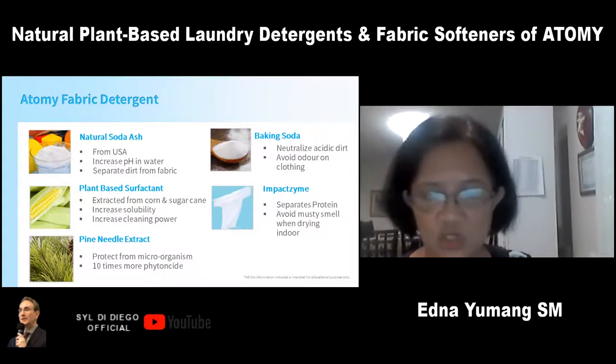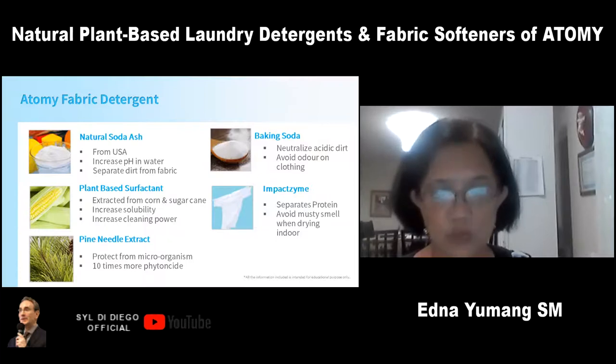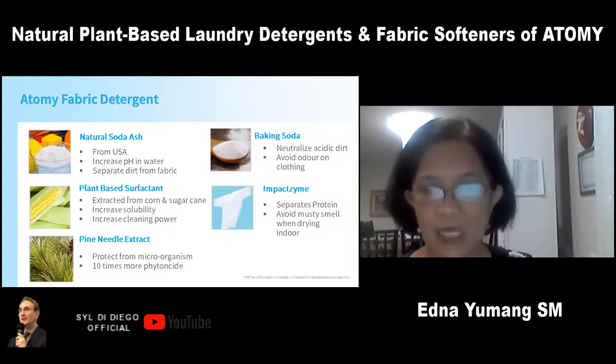Pine needle extract is antimicrobial and antifungal — 10 times more effective in eliminating bacteria on fabrics that cause skin irritation. There's also baking soda, which is sodium bicarbonate. It softens the clothes and gives extra clean, fresh results while removing odors.